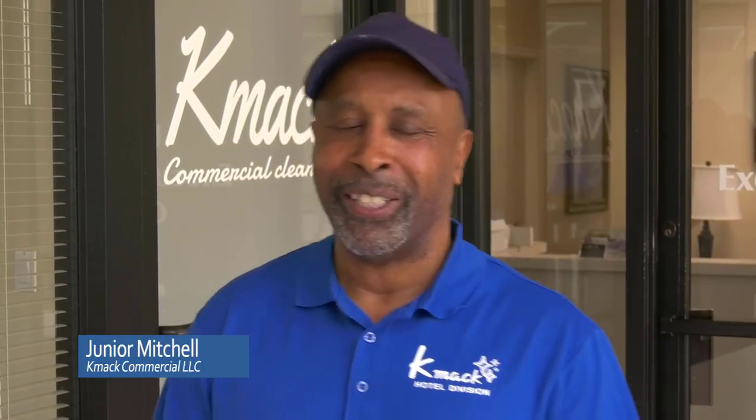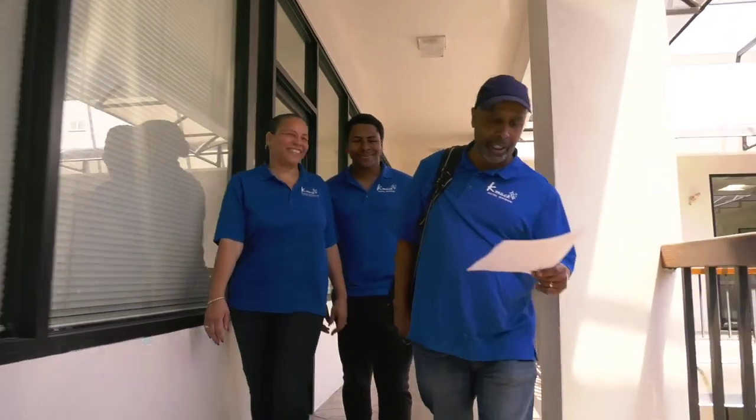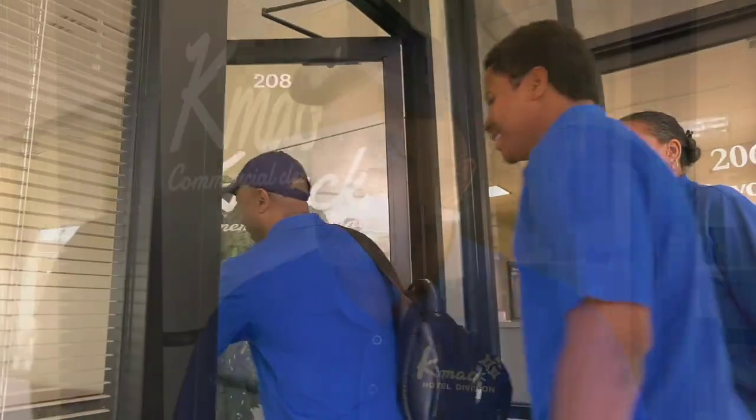I'm Junior Mitchell and the name of my company is K-Mac Commercial. My wife started this company out of necessity during the economic downturn. I used to work in the car industry and things weren't going well, so she coaxed me to come in and help her clean the bathroom — and she kept me there for five years.